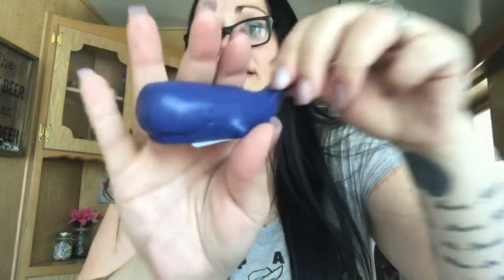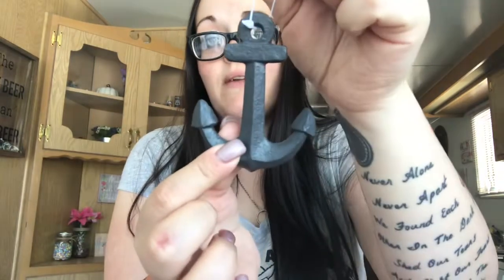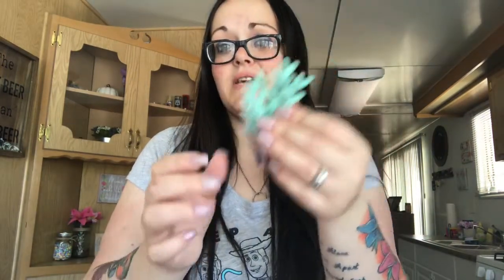I found this cute little whale — look how cute! — only a dollar. I also picked up this plastic anchor, and then I have this fake kelp. I'm going to add the kelp to my jar of sand with seashells. The anchor and whale I'll find something else to do with — maybe just set them on a shelf. They also had the anchor in a brownish-red clay color.